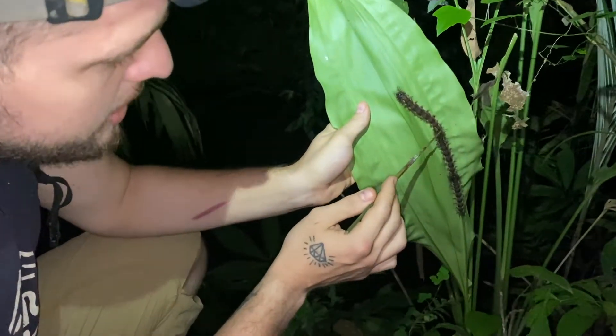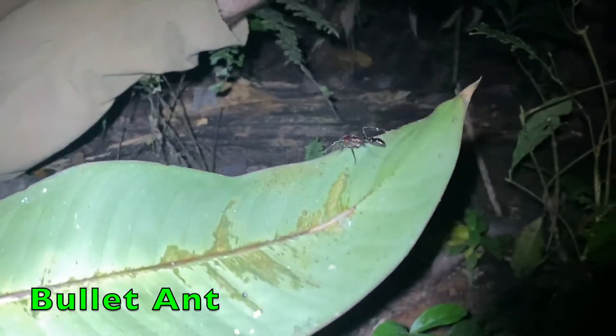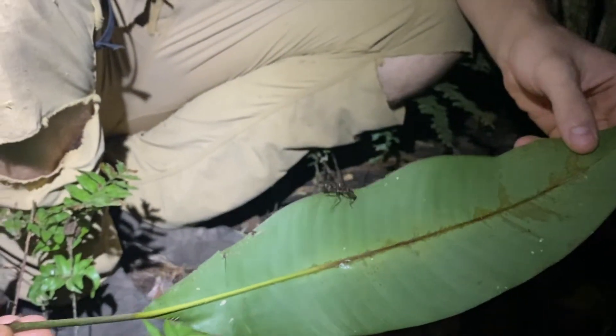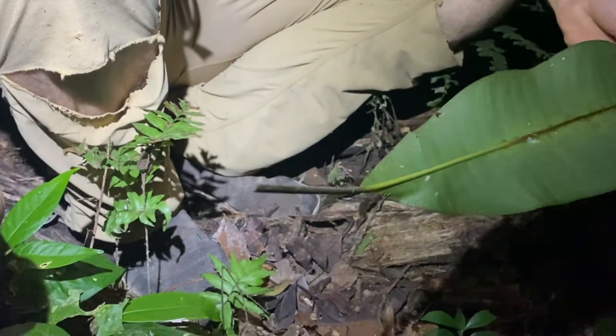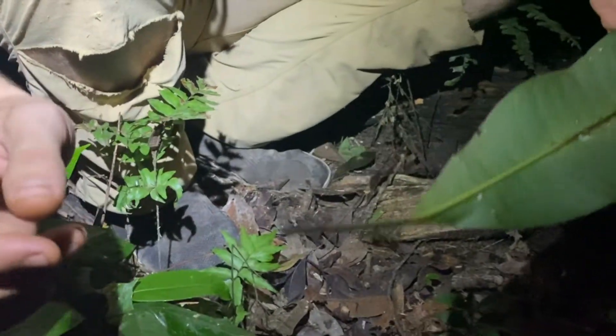This is a bullet ant, one of the most venomous ants in the Amazon — in the world, in fact — which is why it's named the bullet ant. The sting it gives is compared to the pain caused by being shot, and that's why it's called the bullet ant.